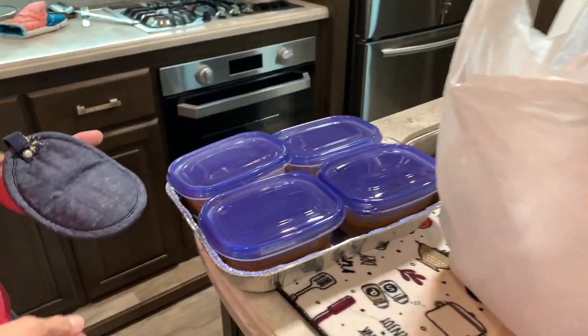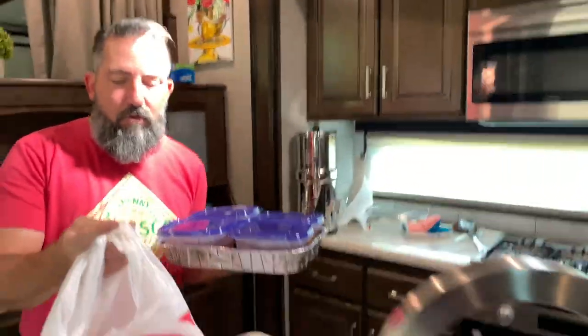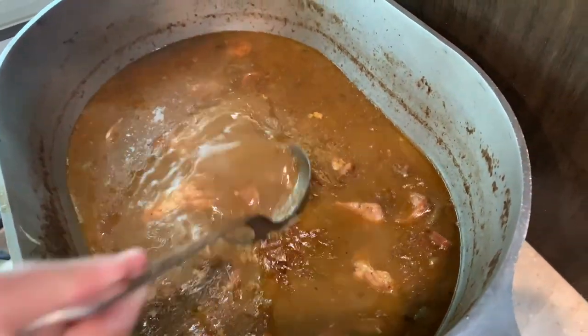The gumbo's finished — we have it all packaged to go. He's going to drop it off. It's got potato salad, rice, and gumbo. Nicole, you did good, baby. I hope they can eat it — I hope it's not too spicy. That spicy version will be for us.